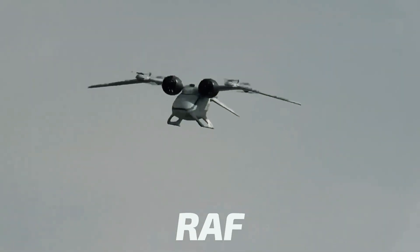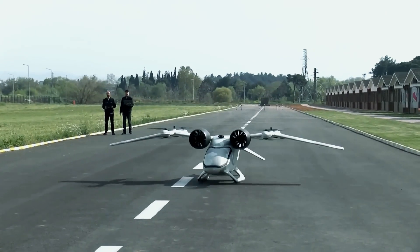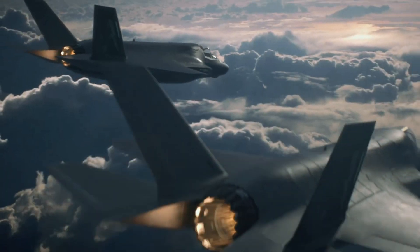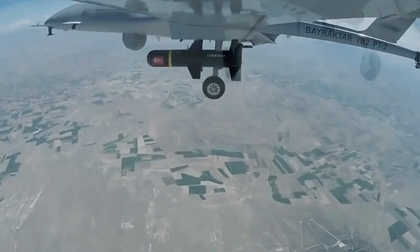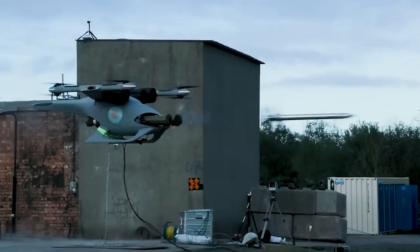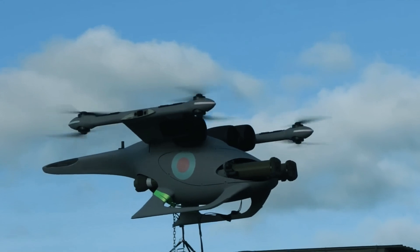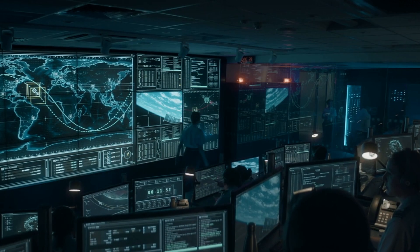The Jackal drone made by the RAF is ready to reshape the way wars will be fought in the 21st century. The latest British weapon is so advanced that it could change the whole battle with just one strategic move. But what sets this UAV apart from the rest? Join us as we explore the groundbreaking technology behind the Jackal drone.